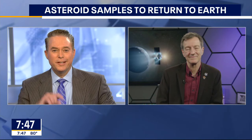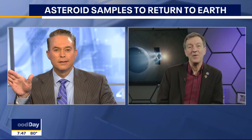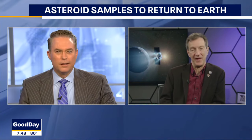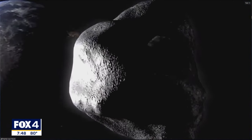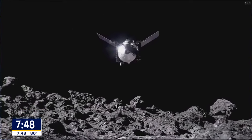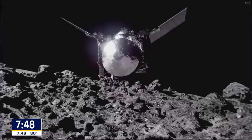So the satellite just kind of spits this thing out, it goes down to Earth, and then the satellite just goes on? Well, the satellite will divert away, fly past the Earth at an altitude of about 500 miles to do an Earth-gravity assist — slingshot around the Earth — putting it on a new orbit so it rendezvouses with the asteroid Apophis in 2029. That asteroid is going to make a very close pass by the Earth in 2029, and just after that the OSIRIS-REx spacecraft will do a rendezvous with that asteroid.